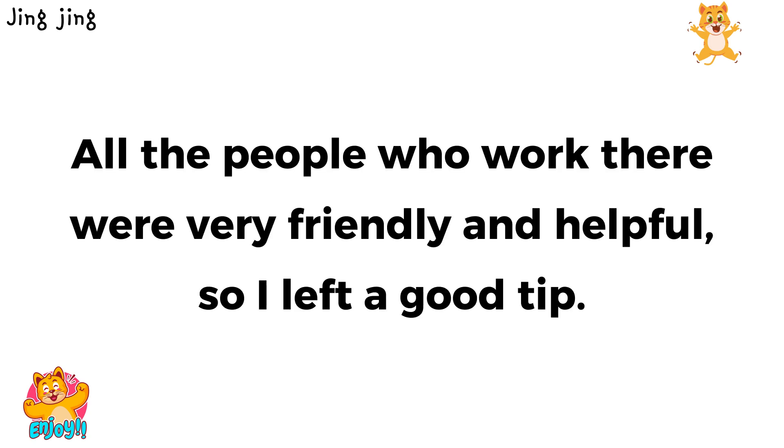All the people who work there were very friendly and helpful, so I left a good tip.